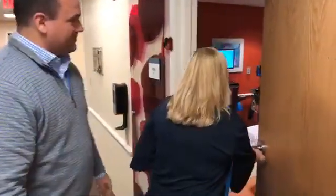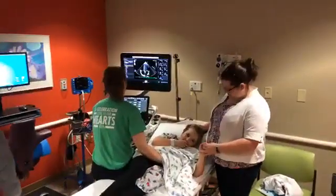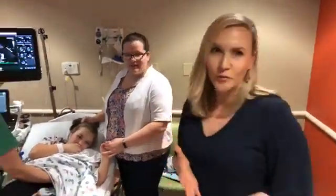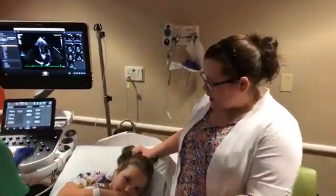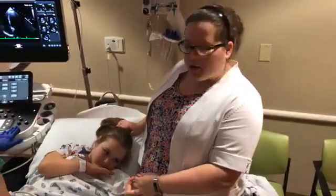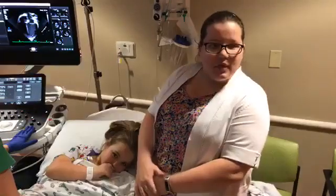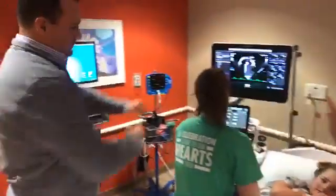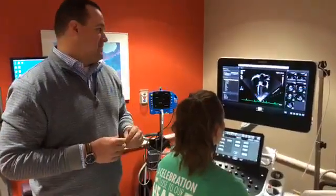Hi guys! This is Leah and her mom Molly. Thank you so much for being so gracious and allowing us to look and learn. Molly, can you briefly tell us about Leah's heart and why she comes to Children's? Leah's doctors discovered she had a hole in her heart, so we came to Children's to get that repaired, and we've just been coming for follow-up appointments ever since. Dr. Kramer is going to talk through what Erica, our sonographer, is looking at — just help us understand what we're seeing.